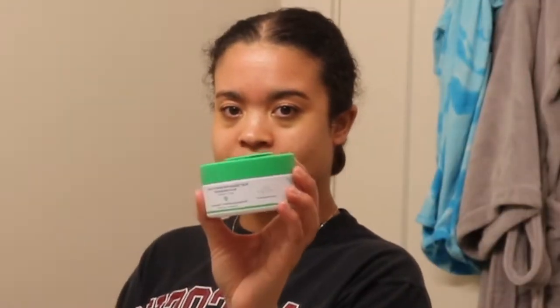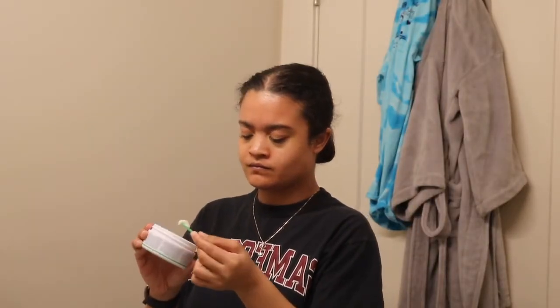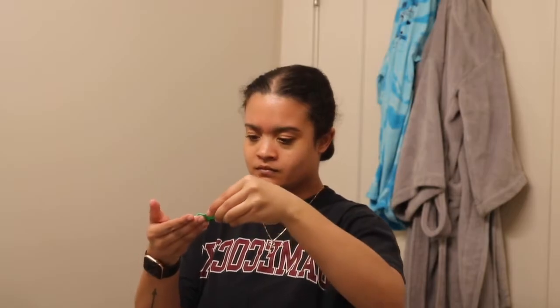Next I'm going to go in with the Drunk Elephant Slaai Makeup-Melting Butter Cleanser — this is part one of my double cleansing routine. I just want to go in with a makeup-melting butter to make sure I get off all of the hard-to-get makeup, especially the mascara. That stuff is hard to get off.